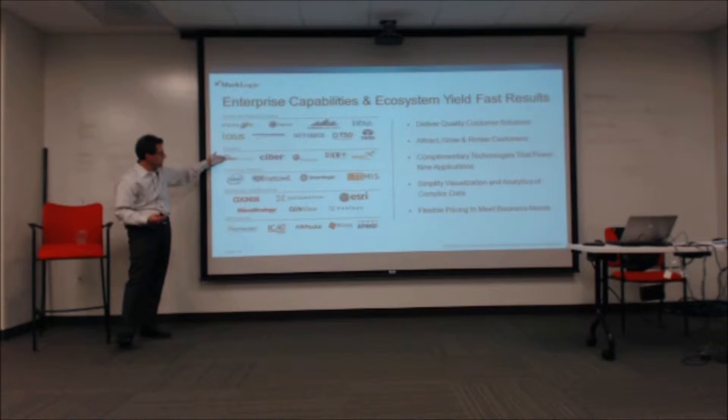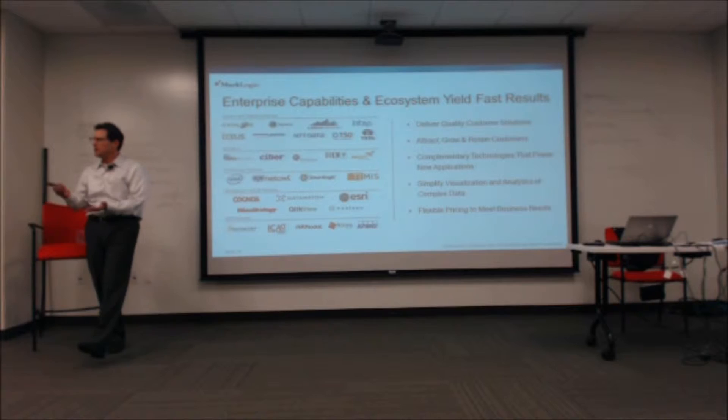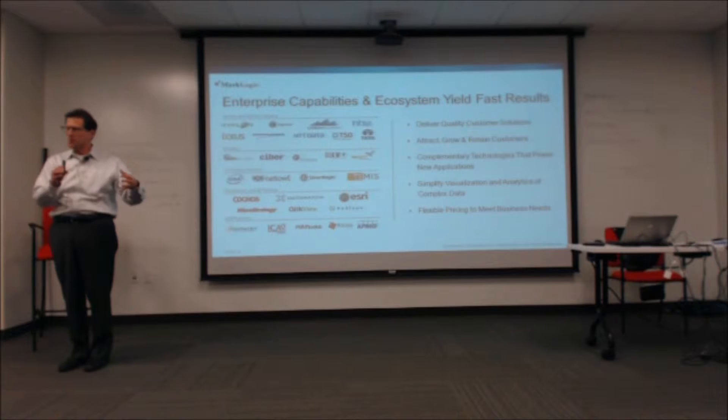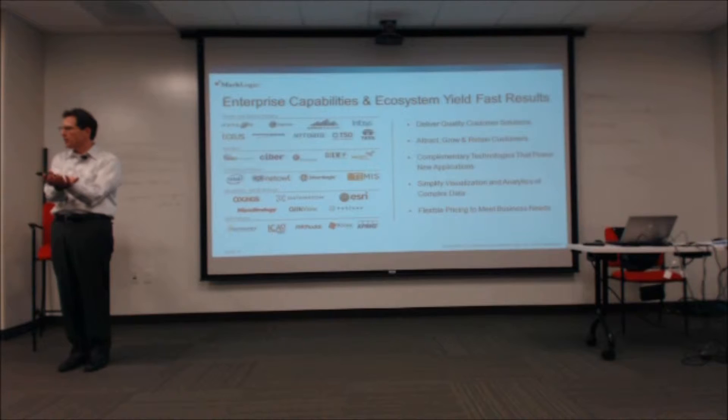Technology partners — Intel being a prime one. Everything we run scales out on Intel architecture. We want you to run your operation on commodity Intel hardware. I'm not talking commodity hardware like an Exadata box where millions of dollars of expense are engineered on top of it and sold to you for ten times more than it's worth. I'm talking about scale-out commodity hardware — these parts off the shelf.